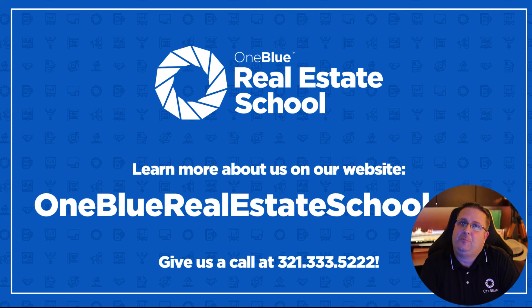If you have any questions, please give us a call at 321-333-5222. Our team will be happy to walk you through the entire process, answer any questions you have, and point you in the right direction for any resources you need. You can also visit our website at onebluerealestateschool.com — there we have frequently asked questions, free study resources, course registration, and much more. Thank you so much for watching and have a great day.